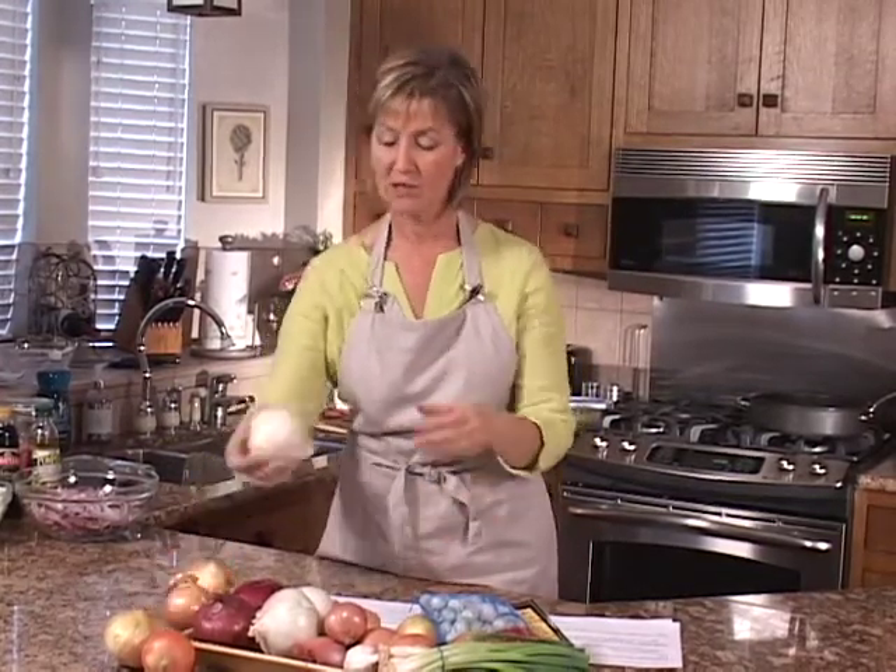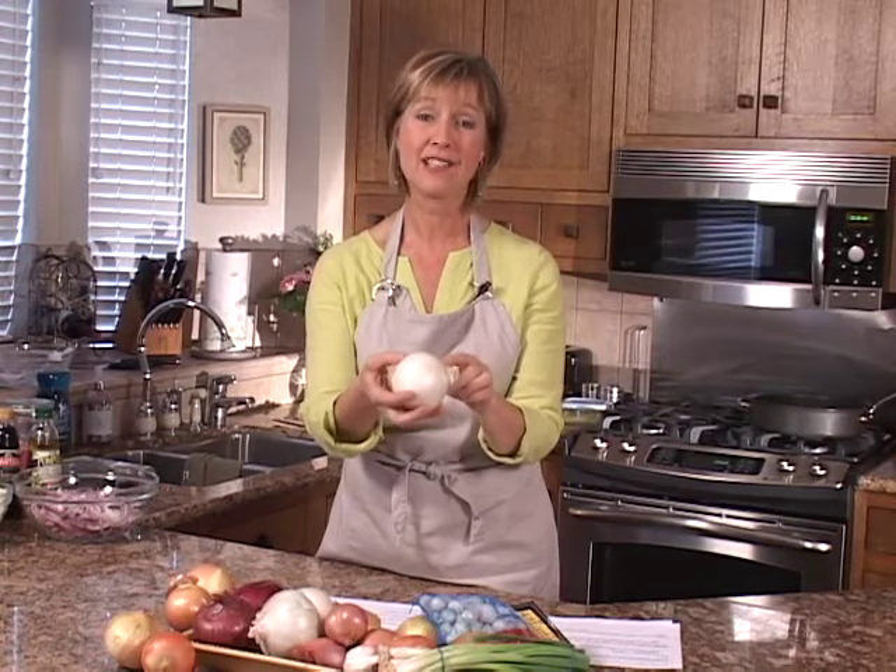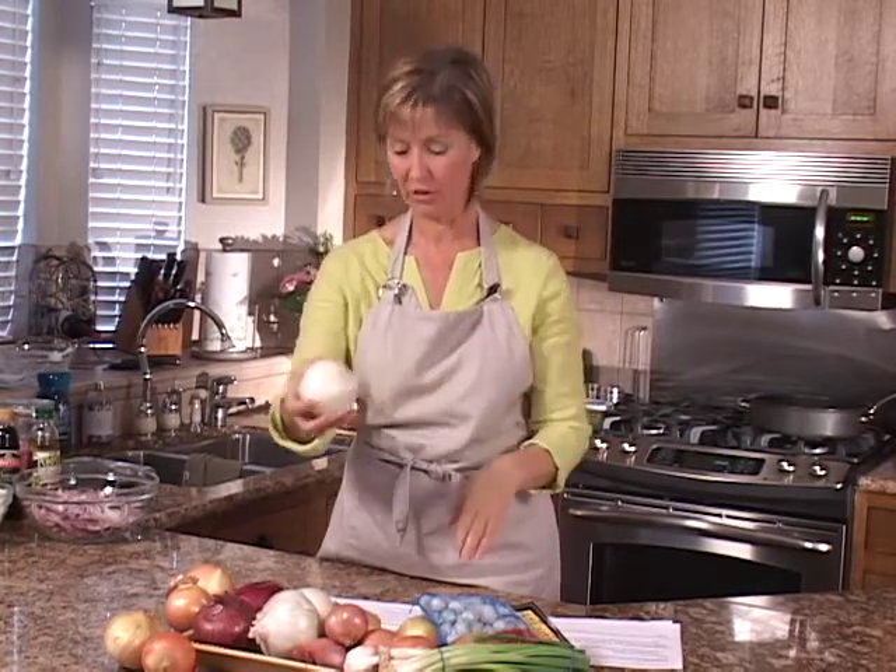White onions are indeed white and they tend to be less sweet than yellow onions, and tend to fall apart a little bit easier during the cooking process.